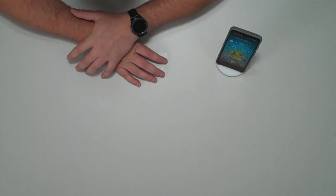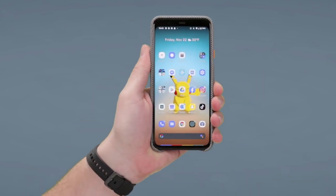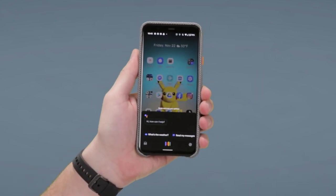The first feature is Google Assistant, which comes standard on the Google Pixel. I have it set up where all you have to do is squeeze the phone, and it brings up Google Assistant.